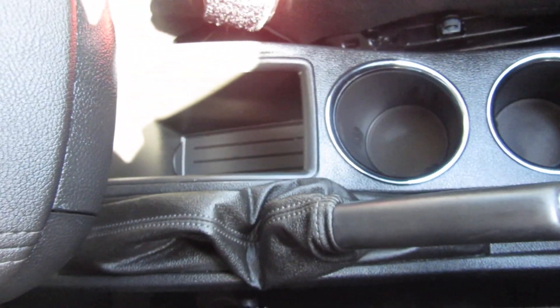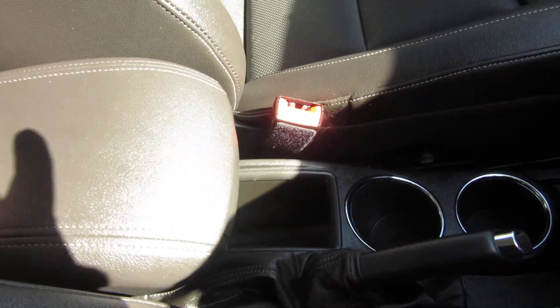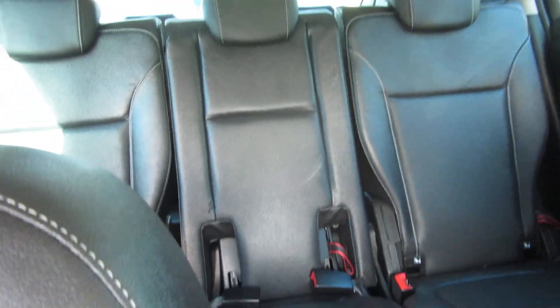You've got some cupholders there and some in the centre console and some storage. And then you've got a driver's armrest — forwards and backwards. Nice immaculate leather throughout.